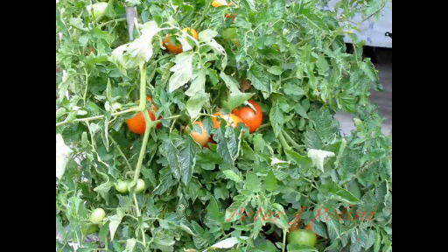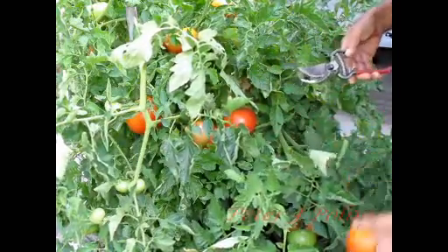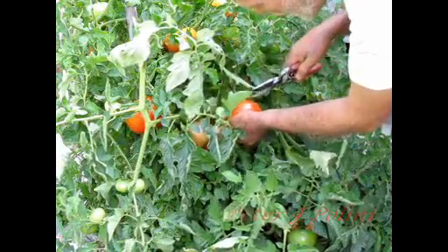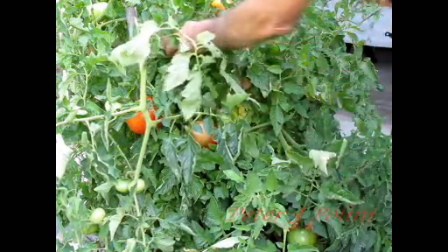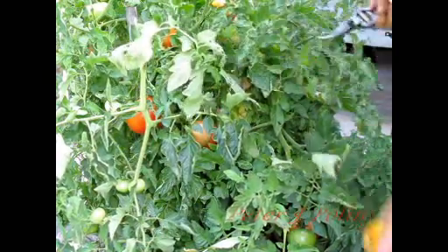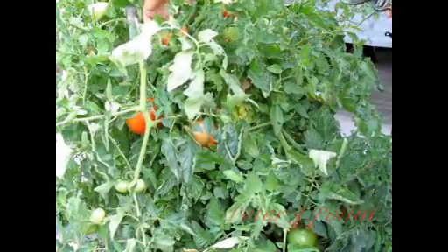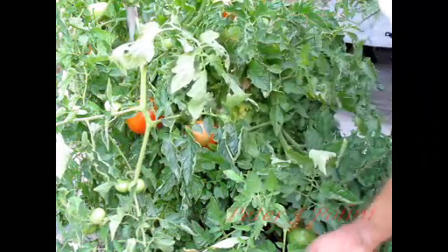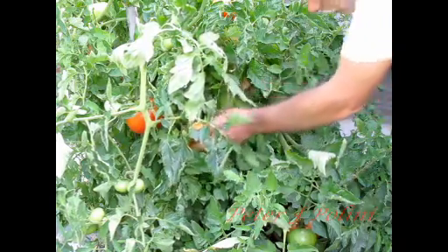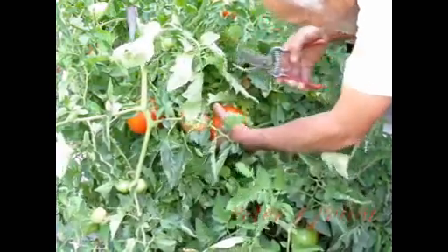I'm gonna harvest some of my crop now. Let's see, here's one, two. I'm gonna pick some of these too, let them ripen at home. Here's a nice big, big one right here, right here. Oh yeah.